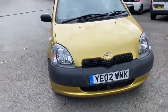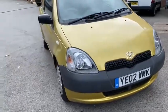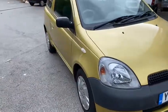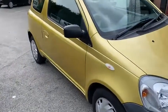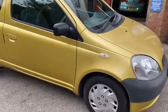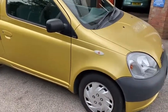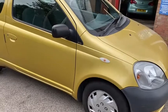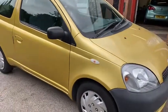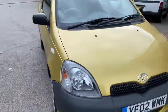Hello everyone, this is Dave Spielberg Wolf at Little Belters in a not-so-sunny Stockport at the moment. It's been overcast but a bit of blue sky shining through. Short video, hopefully, on a nice little cheapy — this is a 2002 Toyota Yaris, three door, one litre petrol manual.